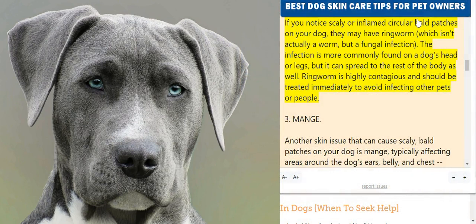When an allergic dog is exposed to flea saliva, the area will become red, bumpy, and inflamed. 2. Ringworm. If you notice scaly or inflamed circular bald patches on your dog, they may have ringworm, which isn't actually a worm but a fungal infection. The infection is more commonly found on a dog's head or legs but can spread to the rest of the body. Ringworm is highly contagious and should be treated immediately to avoid infecting other pets or people.